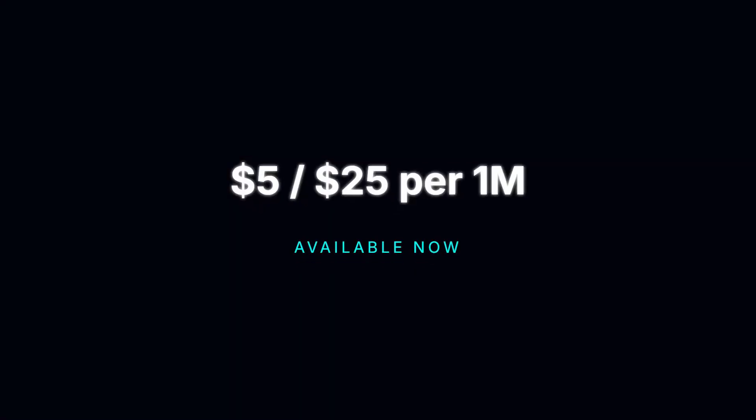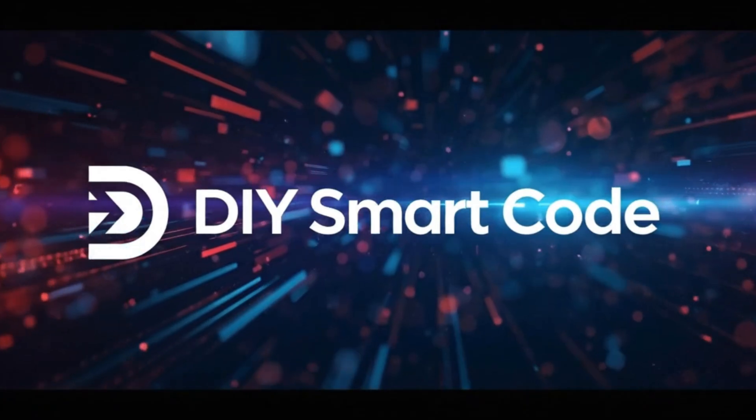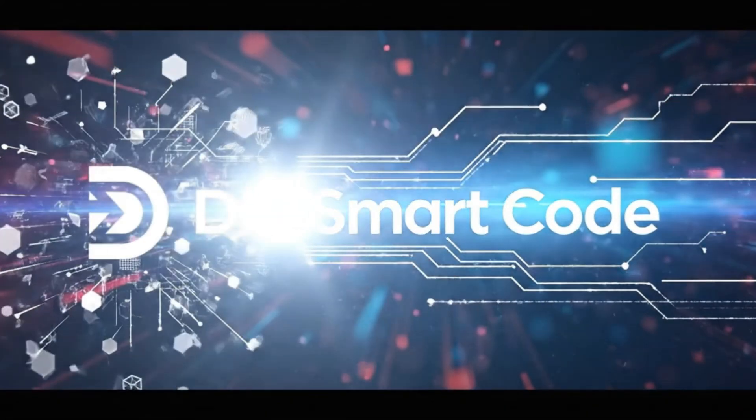Claude Opus 4.5 is available right now. And here is the best part: it's priced at $5 per million input tokens, making this level of intelligence accessible for almost any serious project. The tools are here. The intelligence is here. The only limit left is what you decide to build with it. Thanks for watching.